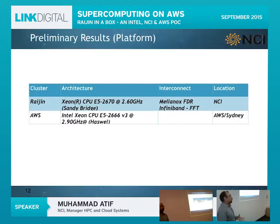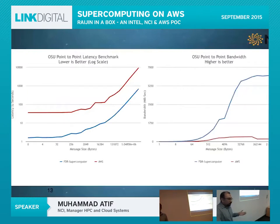So in partnership with Link Digital, Amazon, and Intel, what we came up with is a platform we are calling Raijin in a Box. It's not full-blown Raijin — it's Raijin squeezed into a box for researchers. We've done some benchmarks. At times you'll feel Amazon isn't as fast, but that's not the point. This graph depicts the difference between Raijin and Amazon Web Services: Amazon runs 10-gigabit Ethernet while Raijin has 56-gigabit InfiniBand — a massive difference shown even on a log scale for latency.